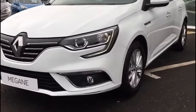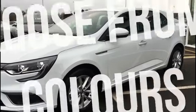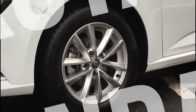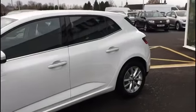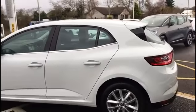This new Megane model that we are displaying here is our Dynamiq Nova edition. It comes in the choice of nine different colours, and our lovely 18-inch Dakota alloys standard. Beautifully redesigned model.